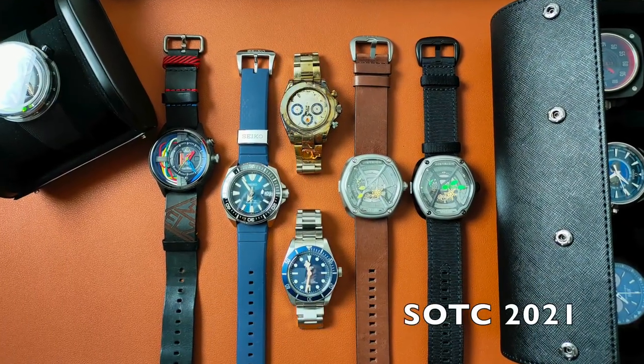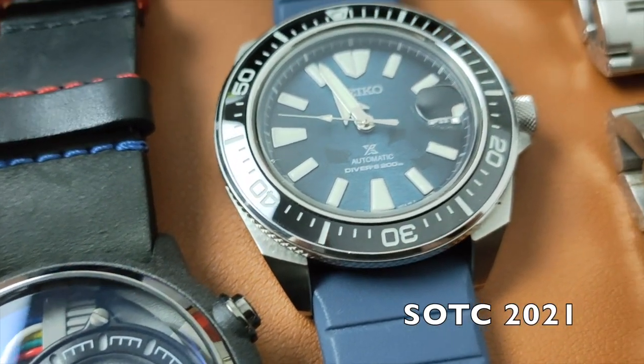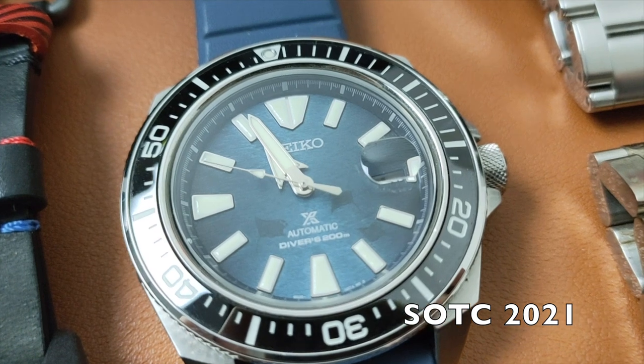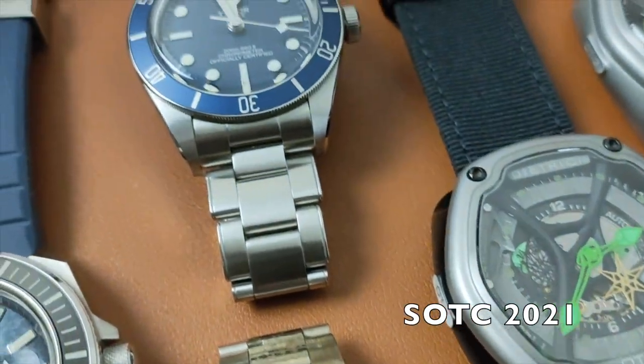If you've missed my SOTC video for the year 2020 and 2021, I'll put a link in the description below. I have a watch addiction problem, and I can't help it. In year 2022, I've acquired 8 watches.